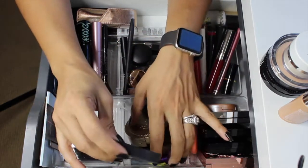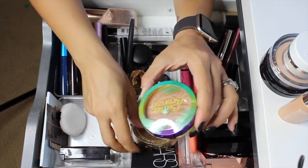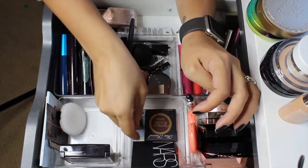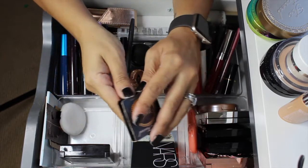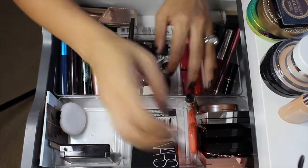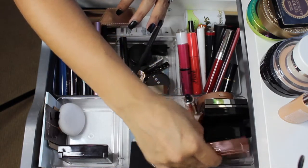I'm pulling out both the Butter Bronzer and the Too Faced Beach Bunny Bronzer — I did use both of them and I really like both of them. I'm also going to pull out the Chocolate Soleil by Too Faced. I thought I was going to put this in a project but I put a different one in a project, so I'm pulling it out. I'm ready to just stop looking at that one.